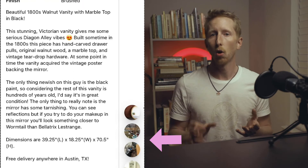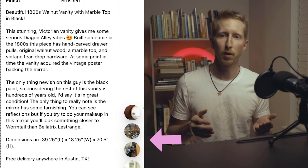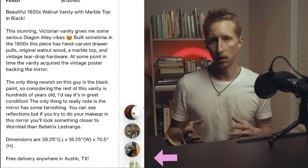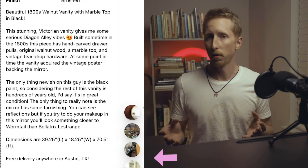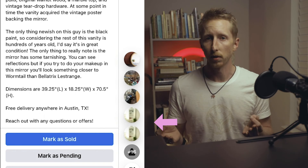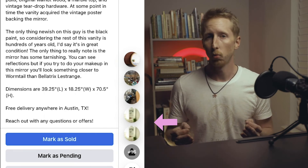The next section is the dimensions — always include length, width, and height in inches, because people are usually trying to fill a specific space and might pass over your post rather than reach out to ask. I also always mention I'll deliver for free within the bounds of my city. This is huge because furniture is big and bulky and most people don't have a truck. Offering free delivery greatly increases your potential buyers. And the last thing I add is a call to action — I tell them to reach out with any questions or offers, which hints that I might be a little flexible on price and can entice someone to reach out who otherwise wouldn't.